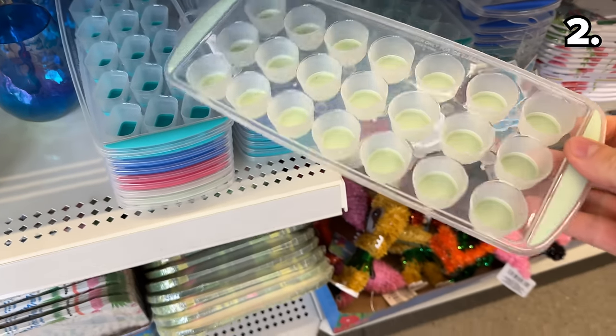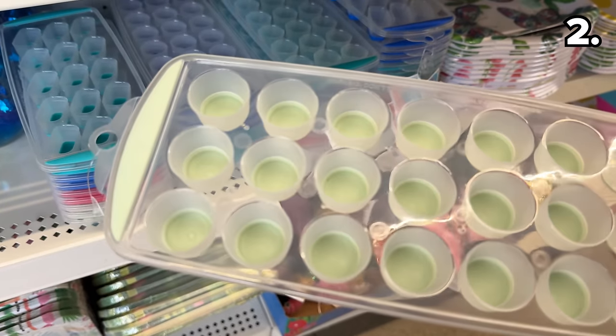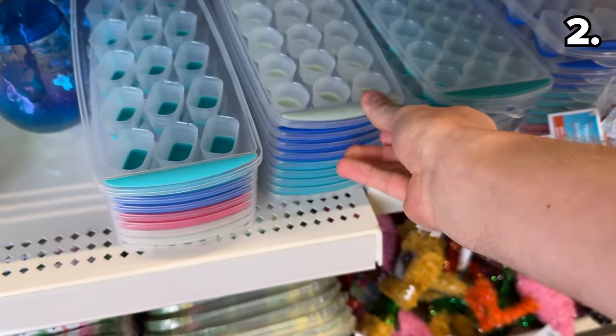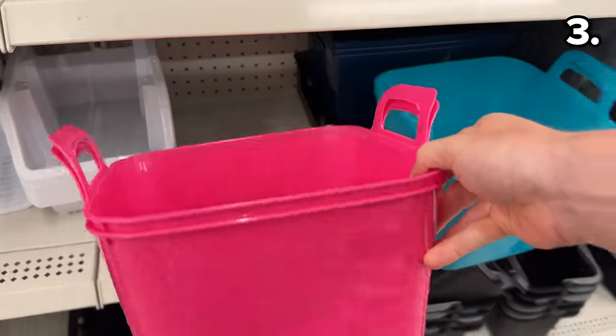To keep all your summer drinks appropriately cool, these rectangle and circular ice cube trays are back. They sold out very quickly when they debuted last year, and they produce a nice cube size that can fit in the smaller mouths of water bottles and tumblers.